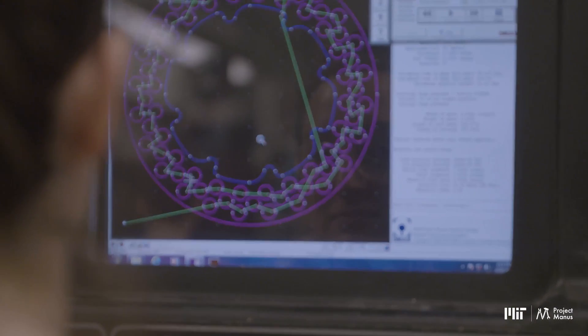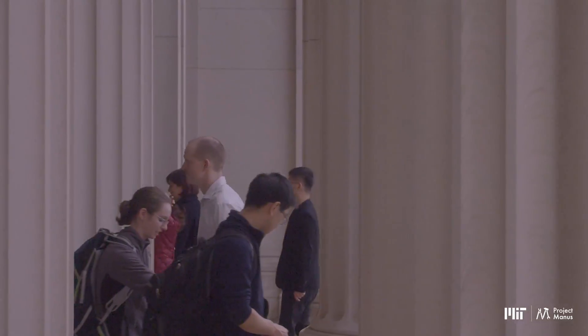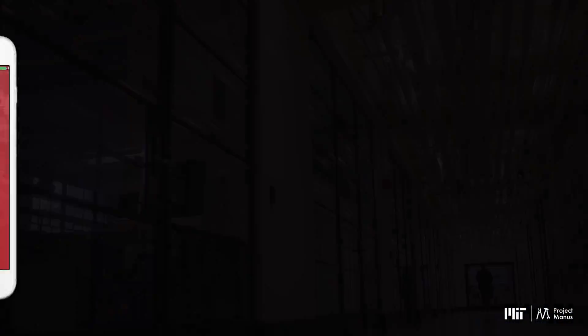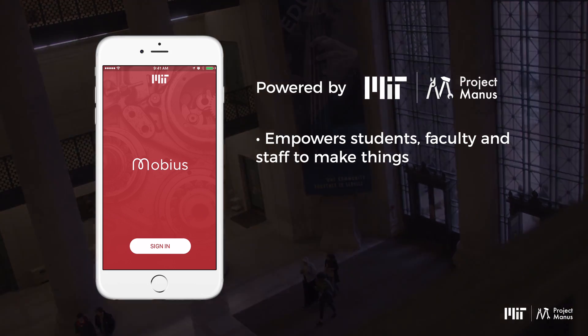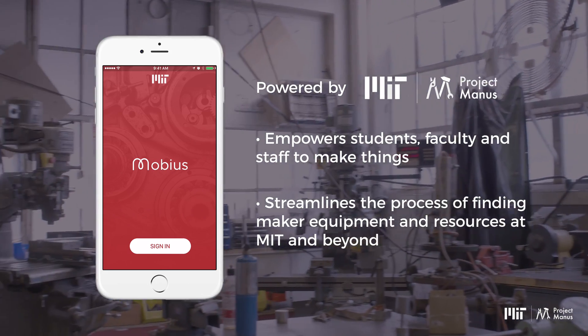But with so many makerspaces on campus, how do you know where to go to find the tools you need to make or measure? Thankfully, there's an app for that. The Mobius app, powered by MIT Project Manus, empowers students, faculty, and staff to make things by streamlining the process of finding maker equipment and resources at MIT and beyond.